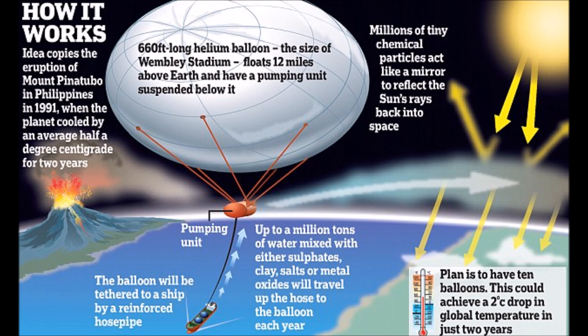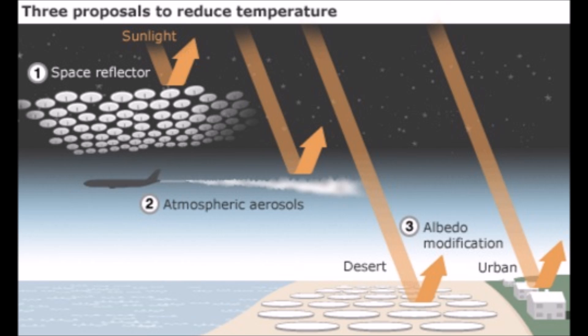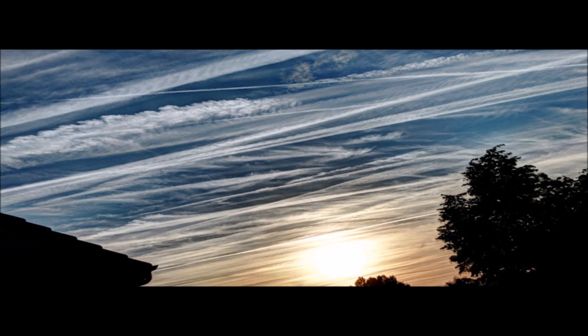At first they claim they're going to use ice crystals released from a hot air balloon to create a fine spray that mimics what happens in a volcanic eruption that blocks out the sun. This has been ongoing with the stratospheric aerosol geoengineering program delivered by airliners, so much so that now they even need to include new cloud types to explain what we're seeing in the skies.